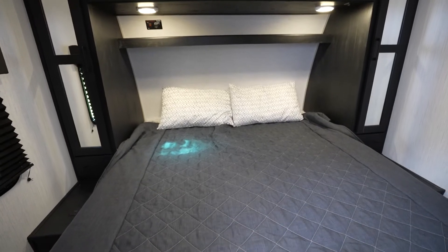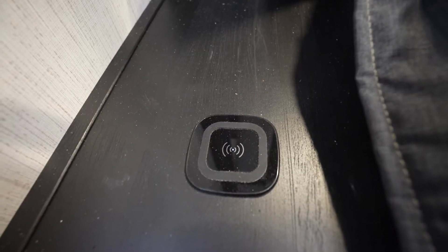Up front, you'll find a king bed — a 100% residential king size bed along with wireless phone charging on either side of the bed.